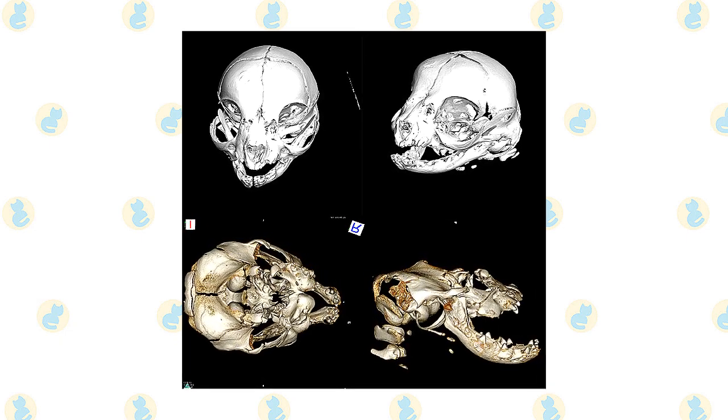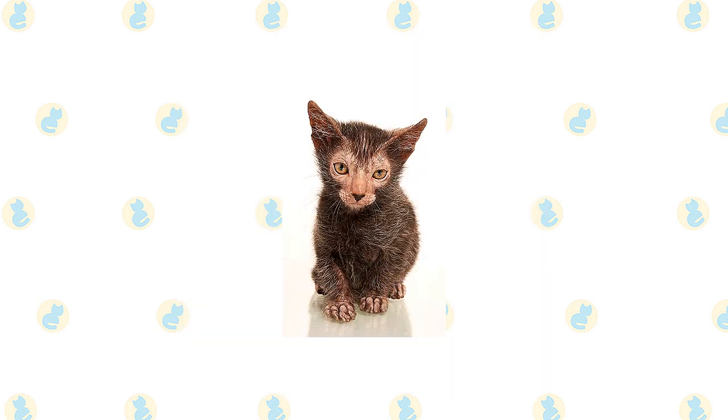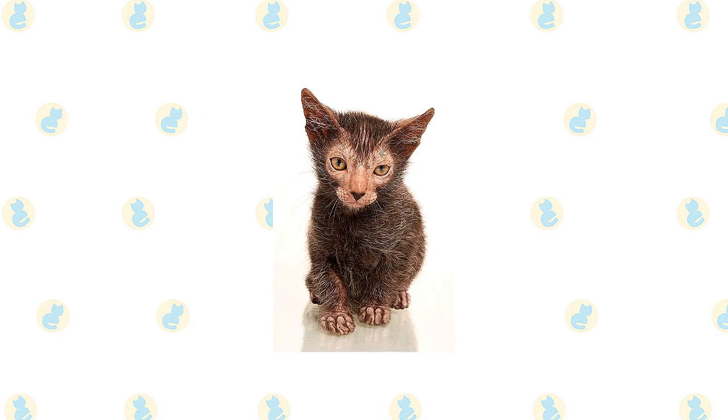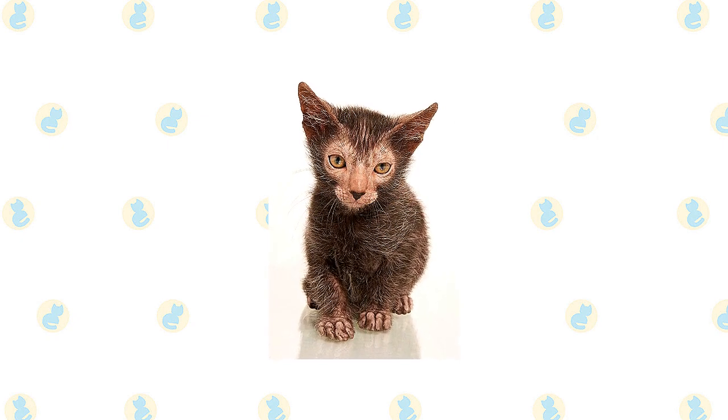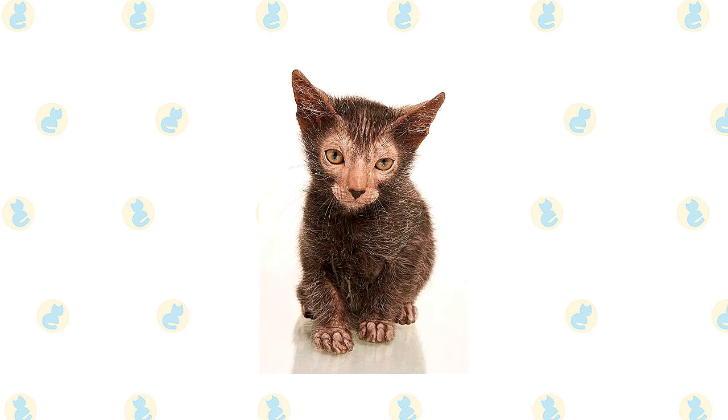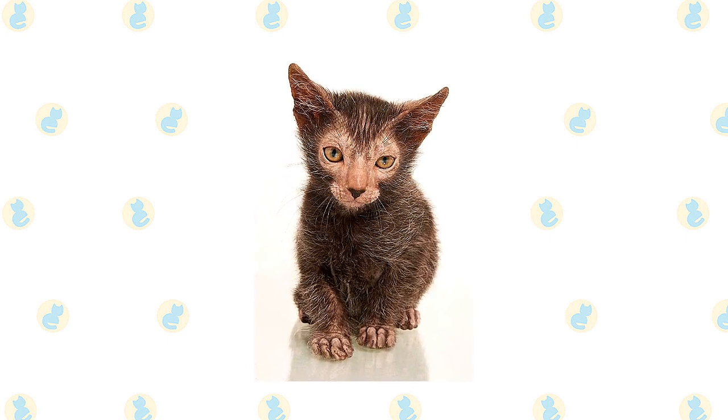Breeders should research pedigrees carefully to make sure they don't breed cats that carry the gene for the defect. There aren't any breed-specific health problems associated with the Lykoi, but always keep an eye out for signs that your cat might be in distress or pain. Due to the breed's short history, accurate predictions about their average lifespan are not yet available.